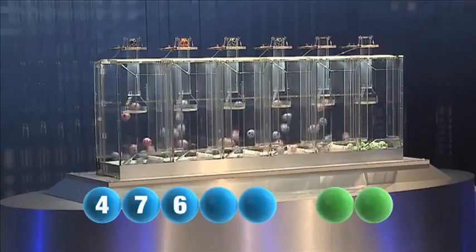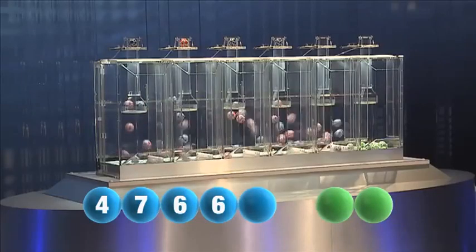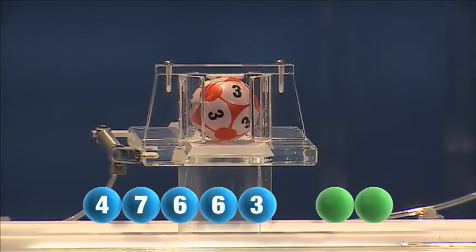The fourth number to be drawn is another six. The final number in tonight's draw is three.